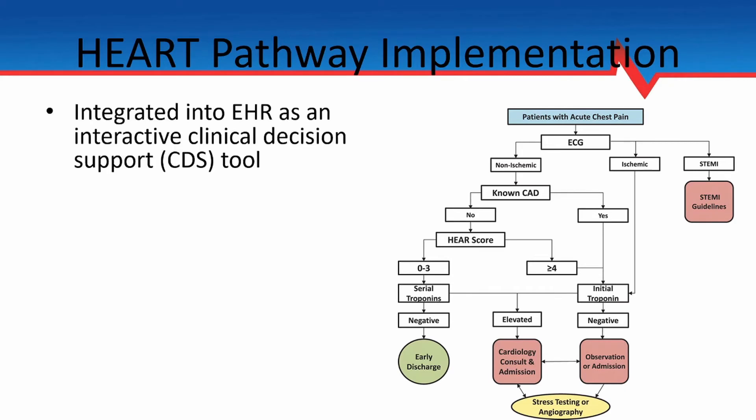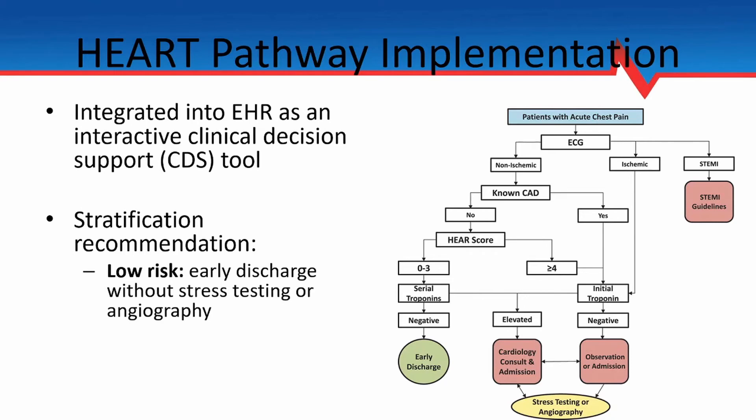In terms of the HEART pathway implementation, it was integrated into the EHR as a clinical decision support tool — an interactive pop-up that guided providers through their evaluation of patients presenting to the ED with chest pain. It could also be brought up for patients with a different chief complaint where acute coronary syndrome was on the differential, such as acute dyspnea or abdominal pain. After inputting information, patients were stratified into either a low-risk category — where early discharge without stress testing or angiography was recommended — or a non-low-risk group, where hospitalization and further workup was recommended. The treating provider retained the ability to override the recommendation, as the HEART pathway was intended to guide care rather than substitute for clinical judgment.